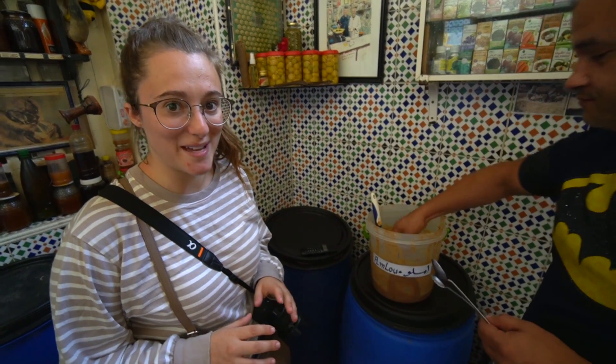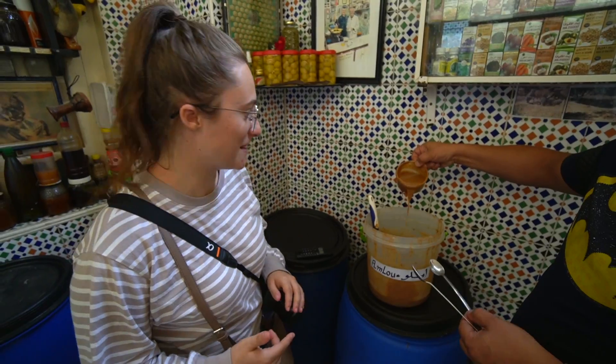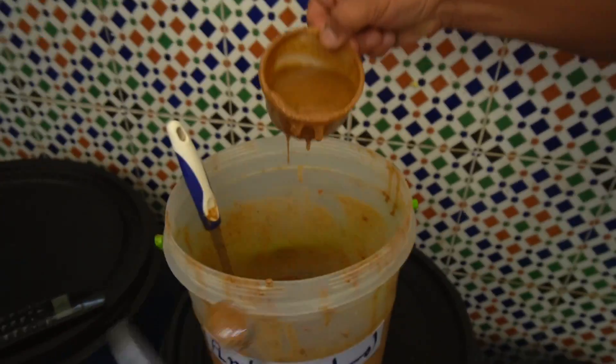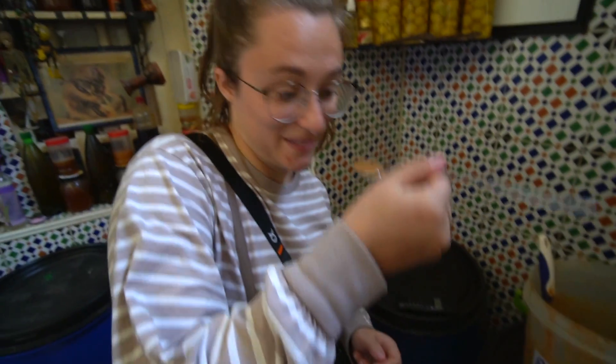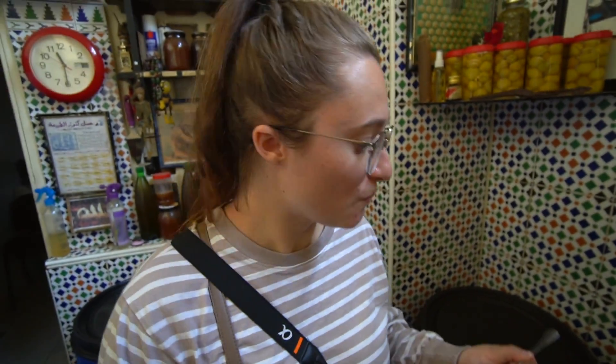We have a very special Moroccan paste that we're about to try with almonds, argan oil, and honey mixed together. Just look at it — it's super thick, almost looks like a peanut butter. Oh wow — that was like nothing I've ever tasted before. That was incredible. I've never tasted such a variety of honey before. It definitely leaves a sweetness in your mouth. There's so much to see here in the Medina of Fez — it is packed full of stuff.